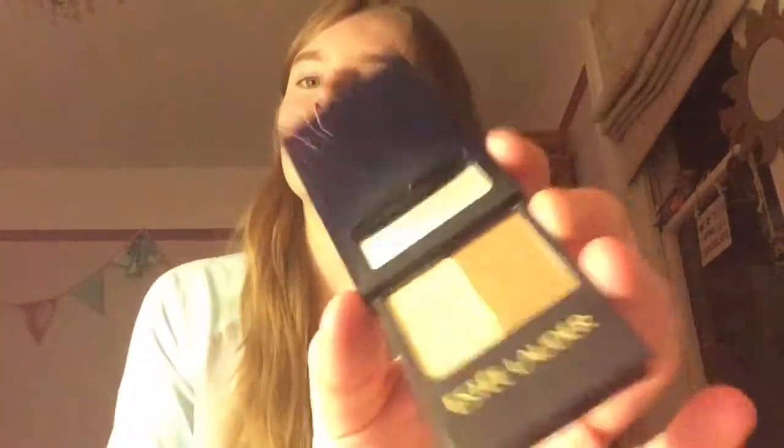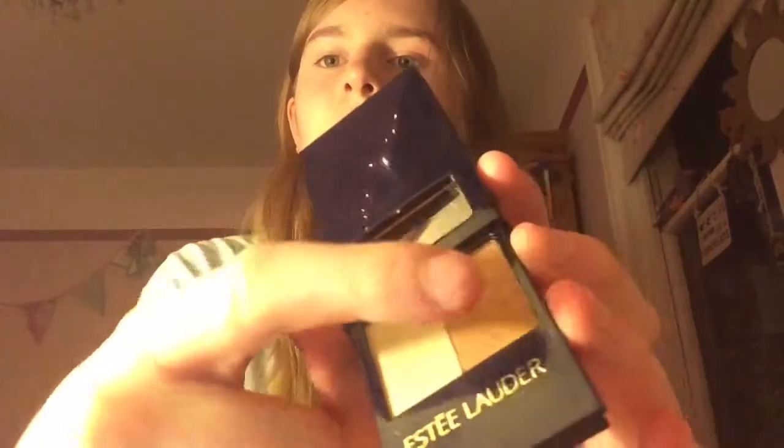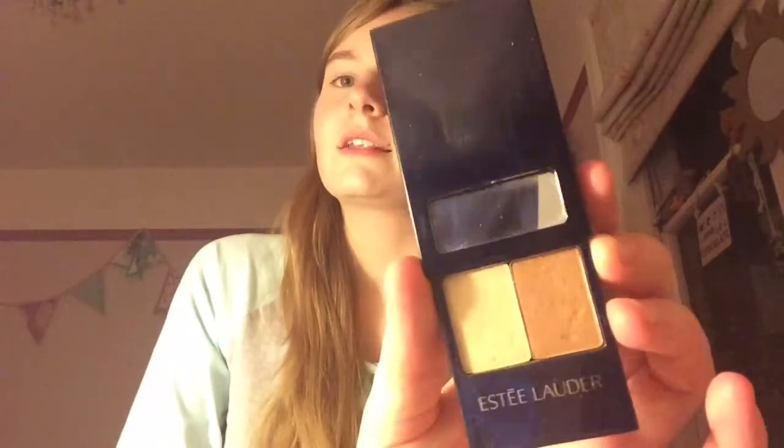I'm going to go with this one first — it's Estee Lauder, a compact with shades 41 Sun and 24 Henna. I added them together: I put one as a base and the other as the actual colour on my eyelids. It has a little mirror too. I wore that during the summer holidays.